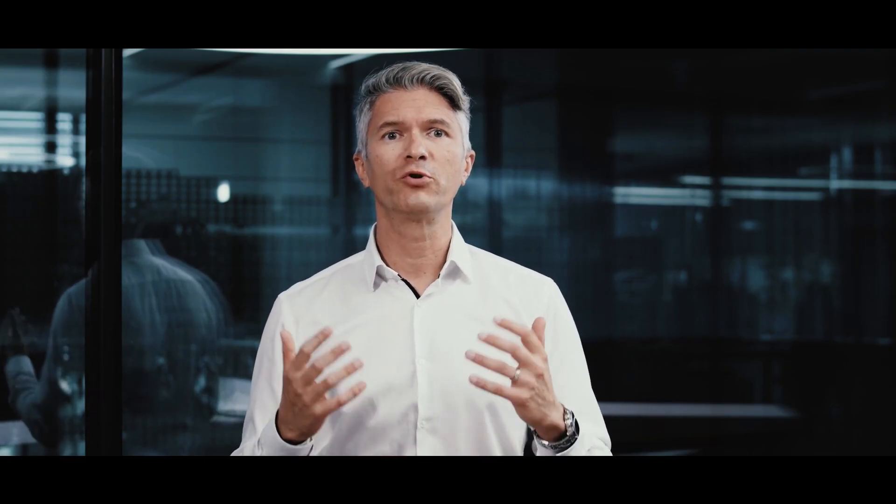Next in line is R&D engineering, where we enable continuous improvement processes through a standardized problem-solving functionality in quality management. You work on solving problems using the 8D methodology and its pre-defined process steps. The new app allows you to drive continuous improvement using a standardized problem-solving process.